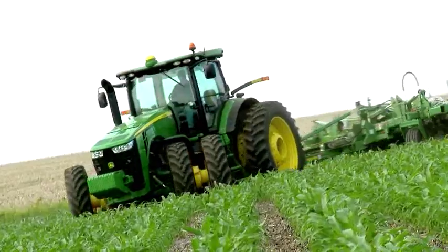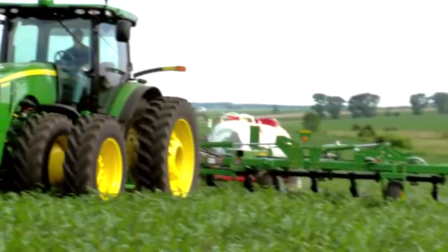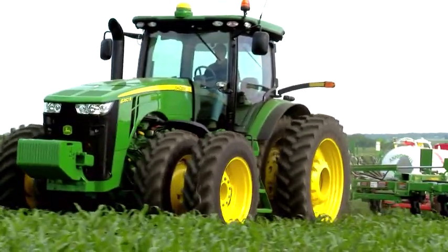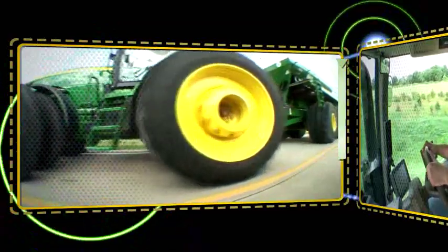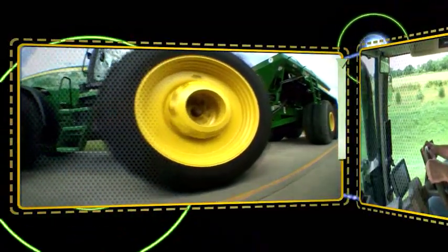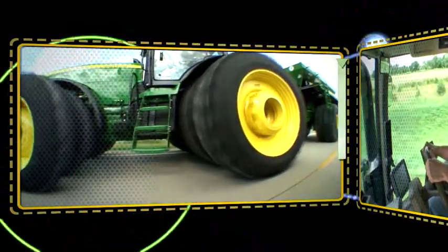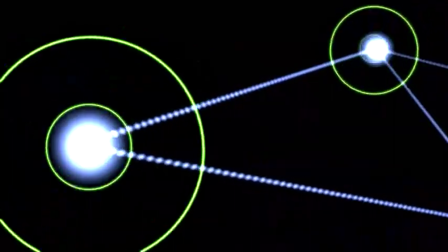You asked for a solution that would not hamper your operations. The new 8R and 8RTs deliver a solution that will improve your operations. Look at this optional steering package on the 8R — it's active command steering. Electronic control simply makes the 8R easier than ever to drive. You will instantly feel the difference.